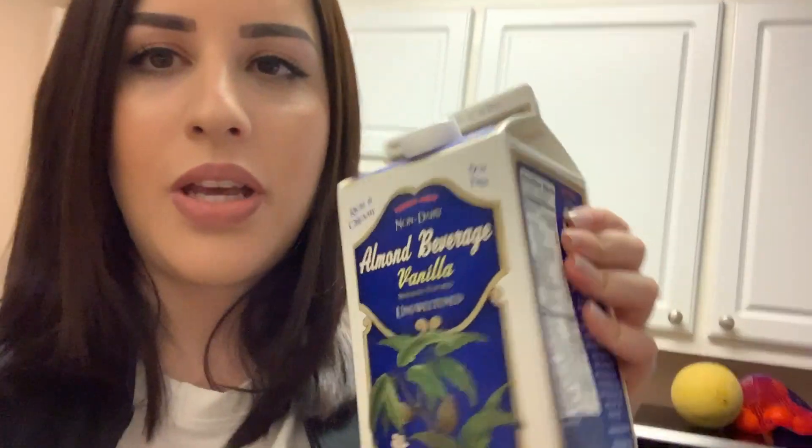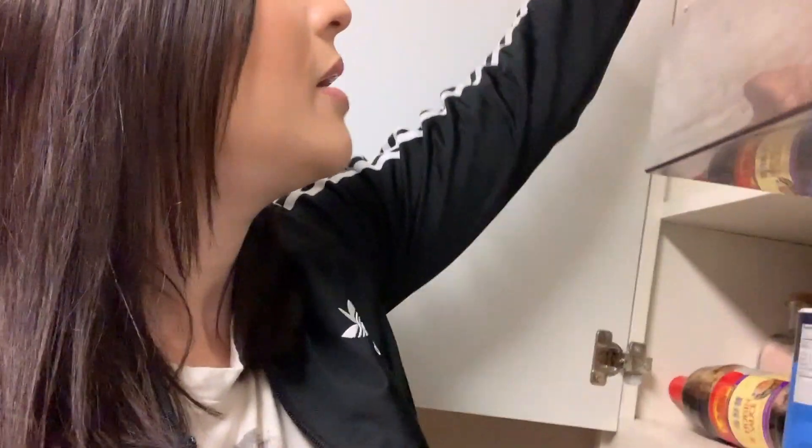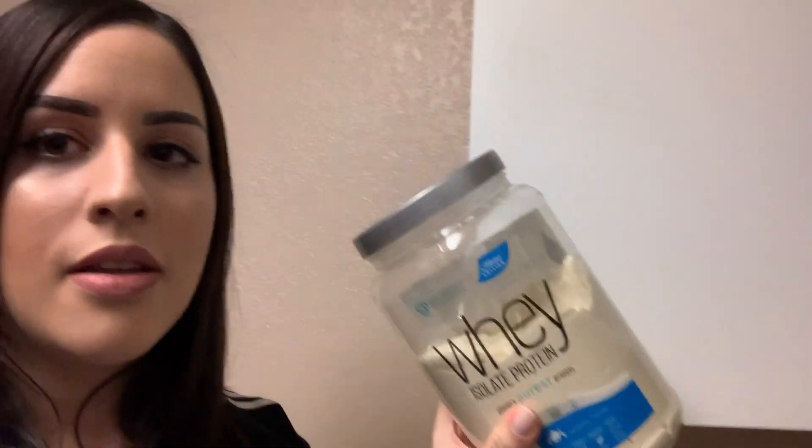I got the juice for two bucks — only 40 calories and eight grams of sugar, so not that much. I also got my favorite vanilla unsweetened almond milk. I use this a lot with my pre-workout and post-workout — I mix it with whey protein.